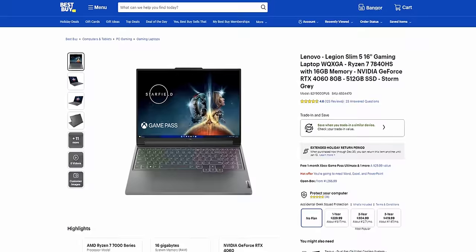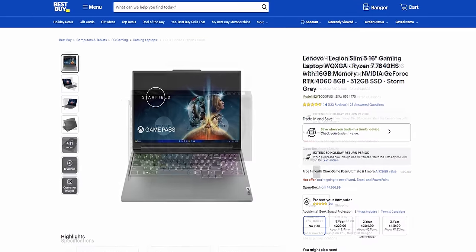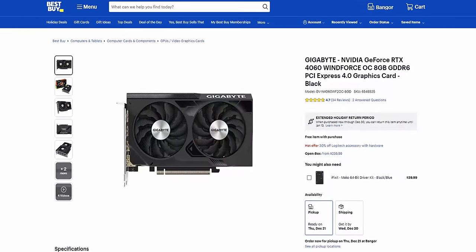An absolute massive thank you to Best Buy for sponsoring this video. If you do want to check out current pricing on loads of different laptops and PC components, you can find those linked down below with our Best Buy links.